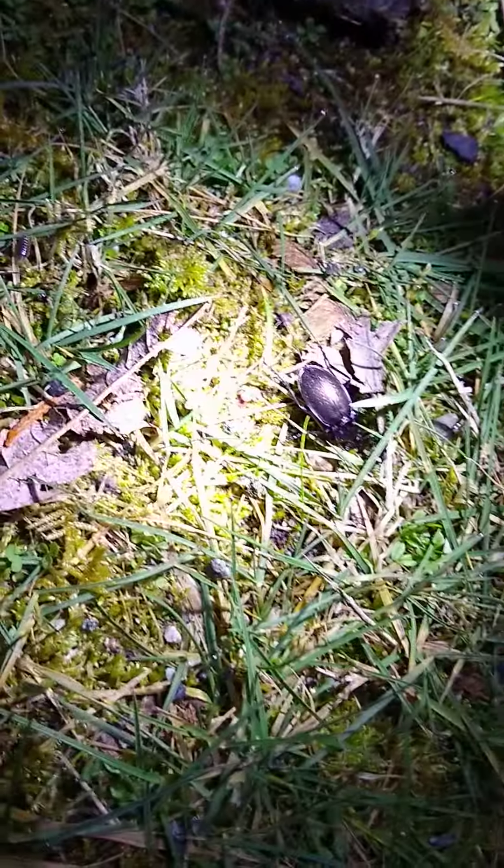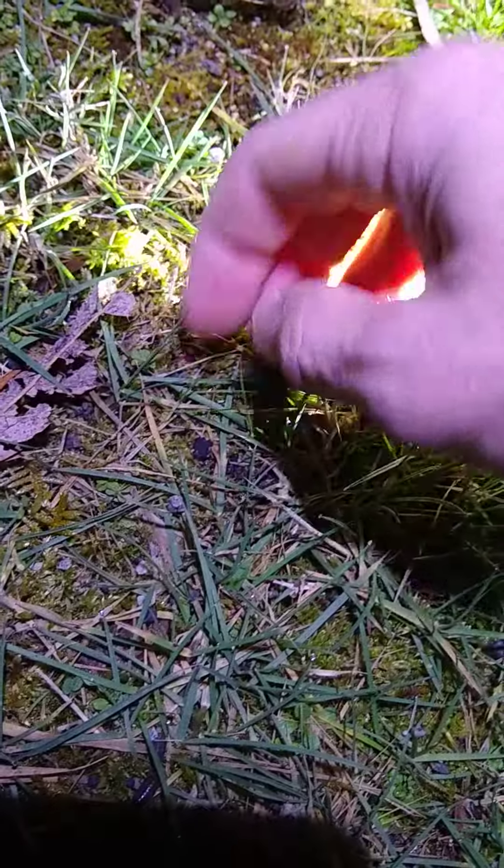There he goes, and he is not the only specimen around. If we look closely, we can see another beetle — just as large and just as feisty.